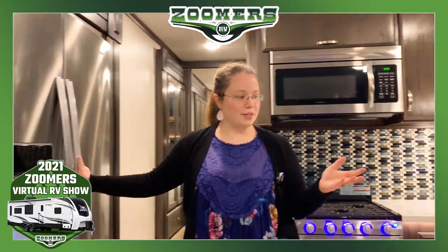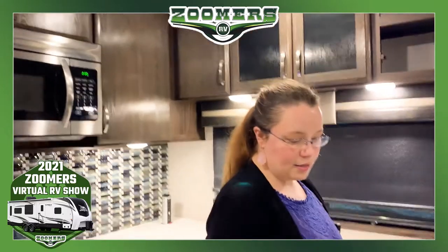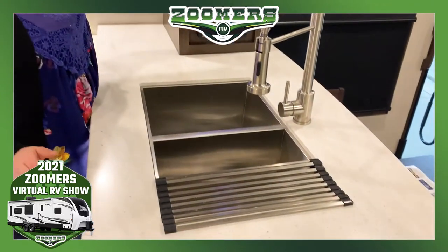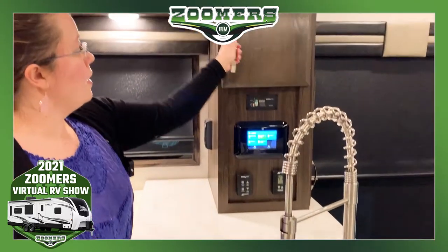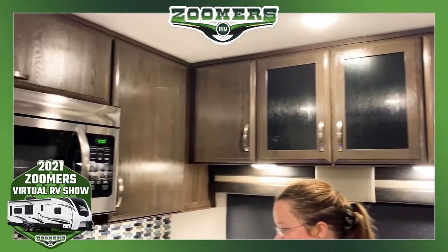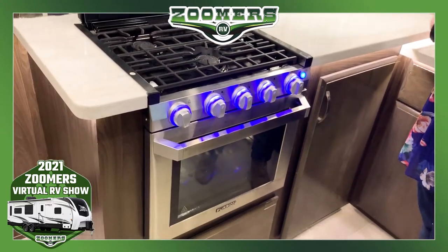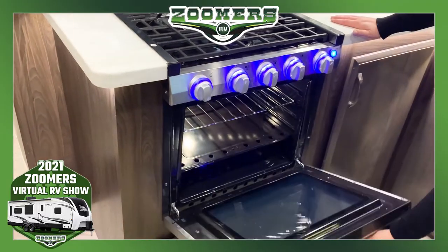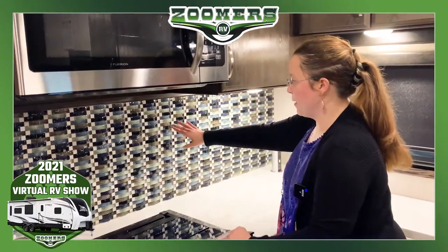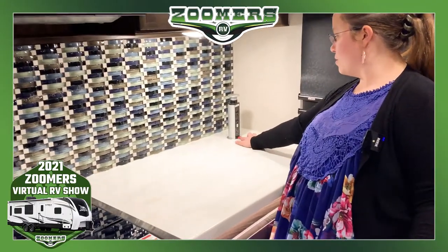Jayco proves just that with the Seismic. We have this U-shaped kitchen, a two-basin sink, a nice little rack for dishes, and some overhead cabinetry. This panel controls your lighting amongst other things, and there is just storage everywhere. We have our three-burner cooktop, accent lighting on the stove, and plenty of accent lighting throughout the kitchen as well. A good-sized oven. We have this beautiful backsplash, and here you have two outlets and two places to plug your phone.